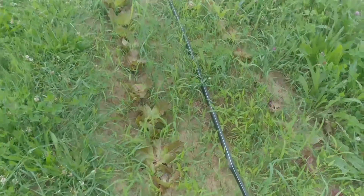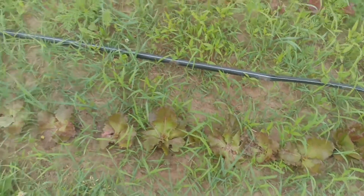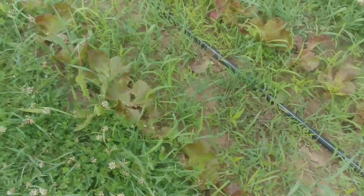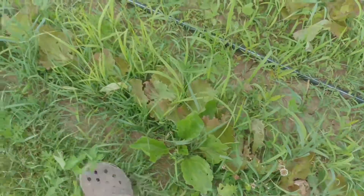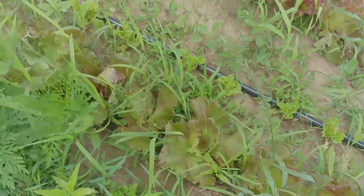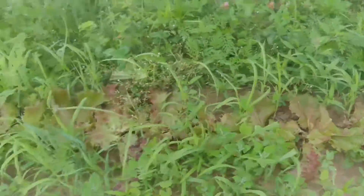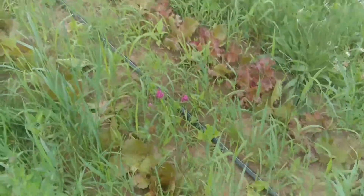This morning we came out to some wonderful lettuce — hopefully you can see it — but our friendly neighborhood deer came through last night and ate the centers out of every head of lettuce that we have planted here that would have been ready in the next couple weeks. So yeah, that happened.